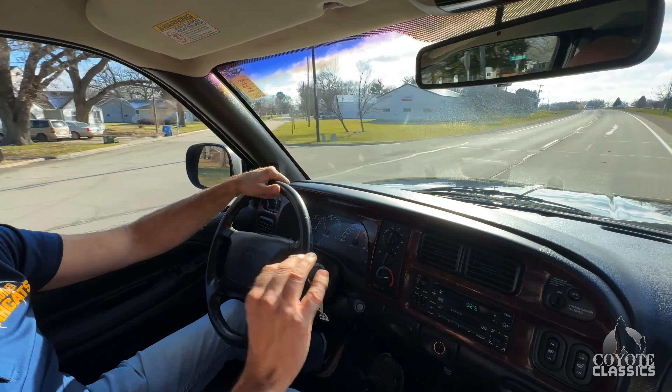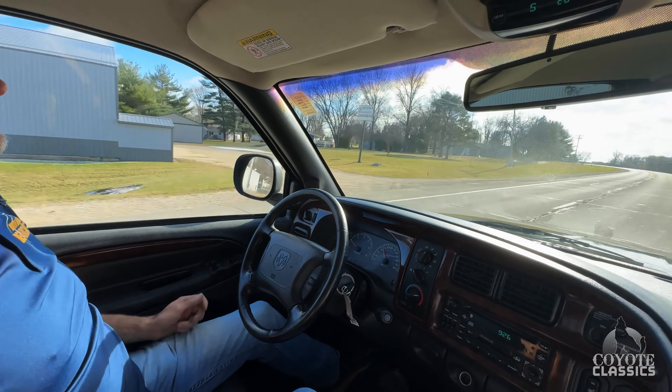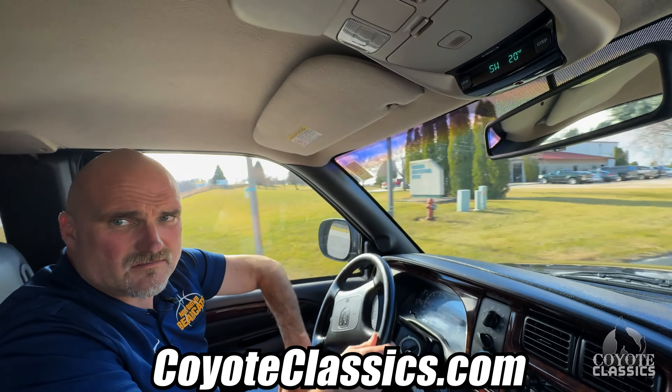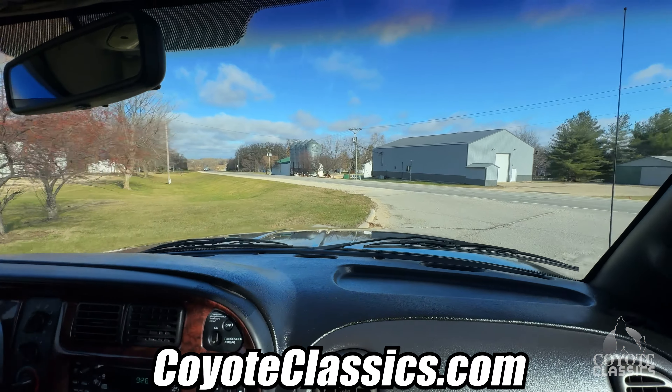No vibrations, no nothing. Steering wheel is perfect. Alignment's good, tires are balanced well. Brakes at high speeds — turning signal indicator. It's like a brand new 2000 pickup. Check it out on the site coyoteclassics.com. Thanks for watching and we'll see you on the next test drive.